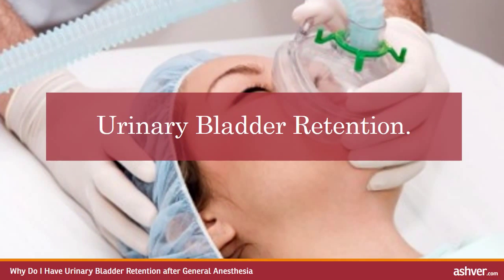In recovery rooms all over the country, you can't go home until you pee. While this seems like a simple condition to meet, many people have bladder retention after general anaesthesia. This frustrating situation is called post-operative urinary retention and usually resolves with minor interventions, but can cause over-distended bladders and may lead to urinary tract infections and hospital admissions in some cases.